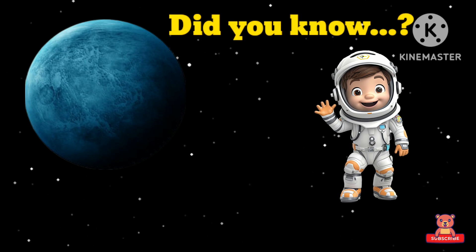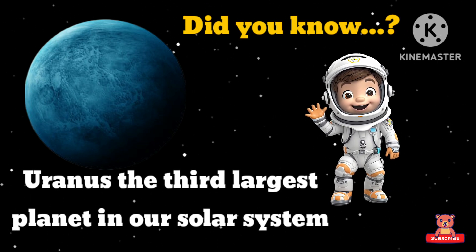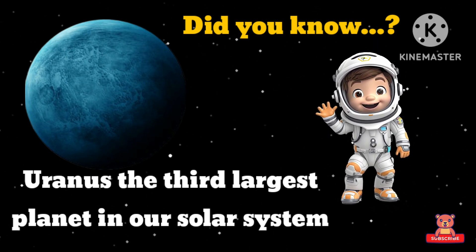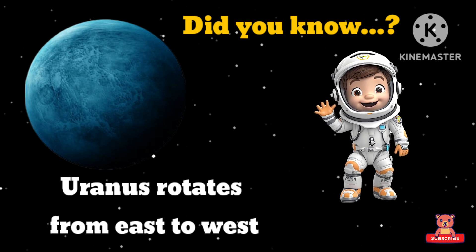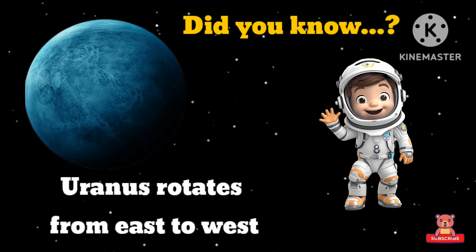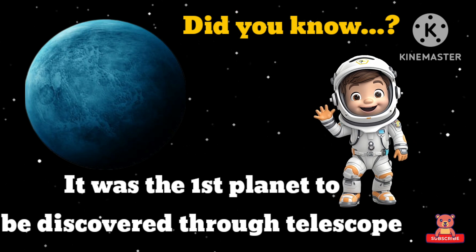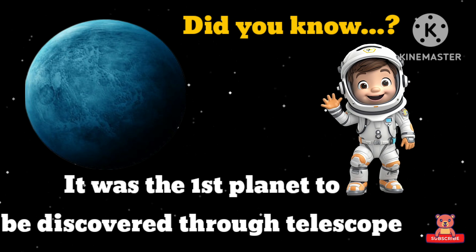Uranus! Kids, did you know Uranus is the third largest planet in our solar system? Uranus rotates from east to west. It was the fourth planet to be discovered through a telescope.